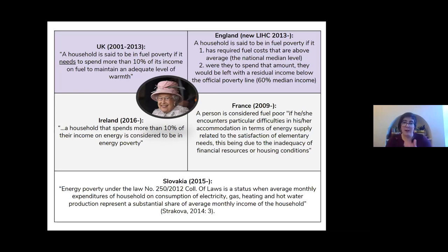Ireland, France, and Slovakia have also been working on this issue for a number of years, and in general that does mirror the approach that the UK took. Ireland initially also looked at the 10% indicator, and in all of these there's a common focus on those technical factors.